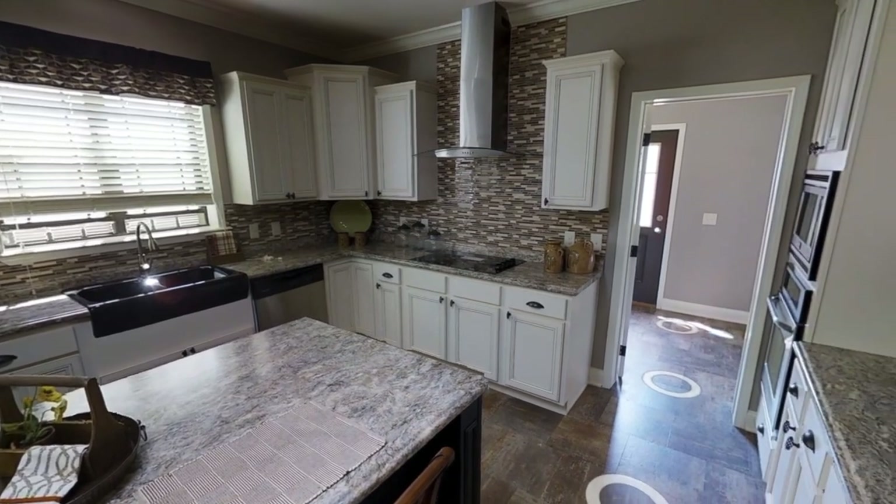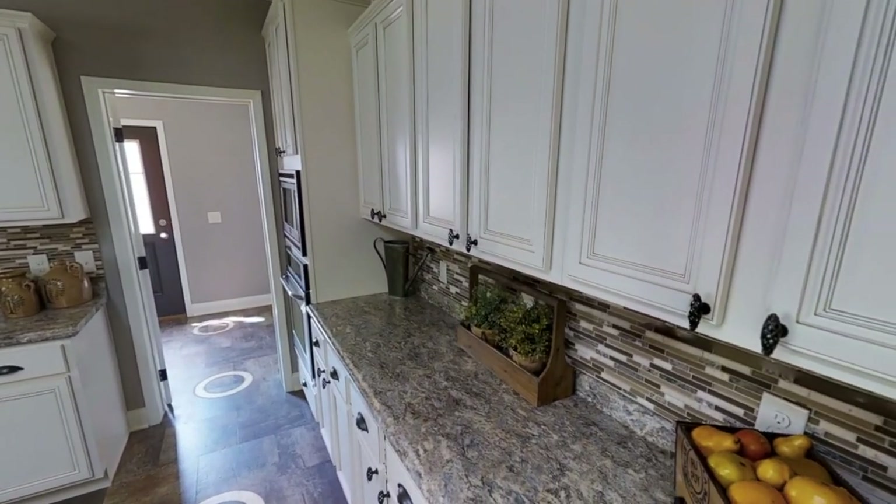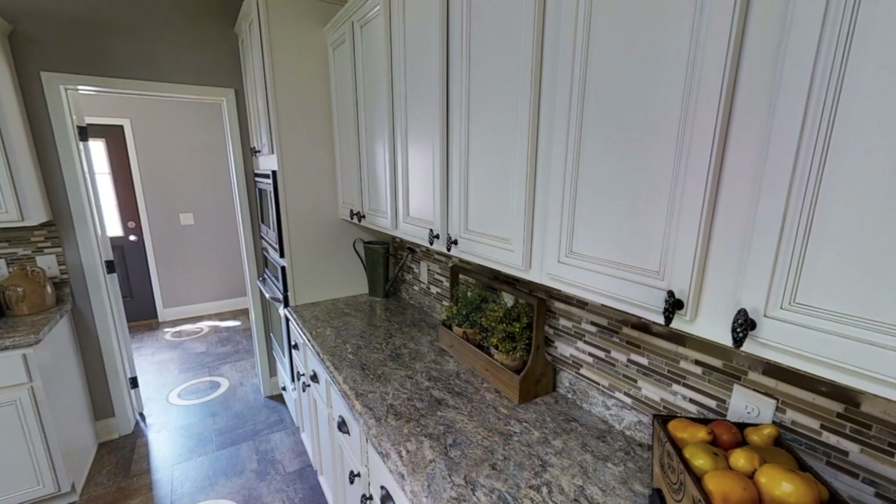Comment down below what you think about this home so far. I definitely like it — it's more my taste — but I want to know what you guys think.